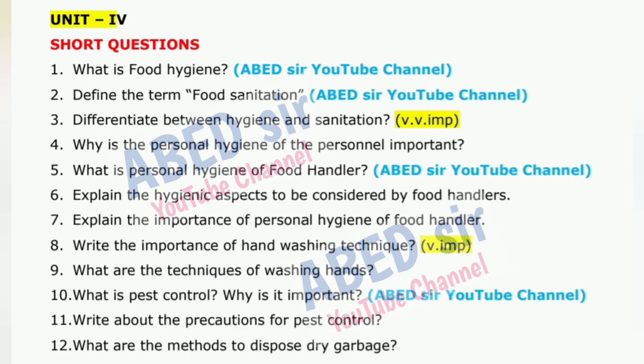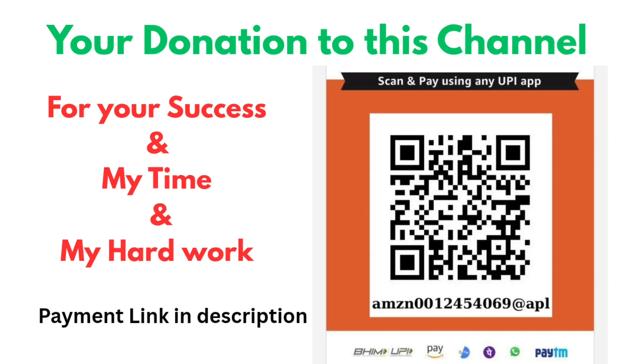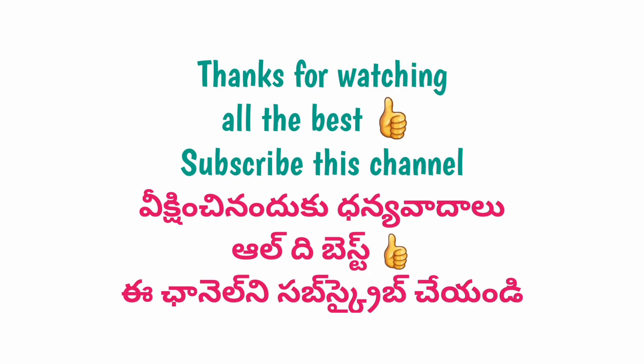Dear students, I hope these questions and tips help you feel more confident and well prepared for the exams. For other subjects' important questions, syllabus, model papers, quick revision videos, and academic updates, please check the video description. All useful links are available there.